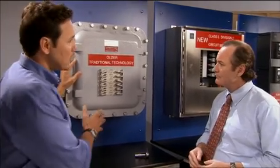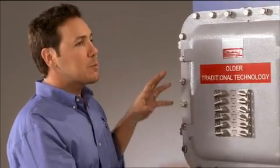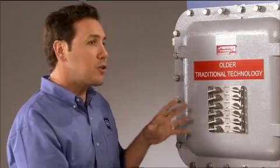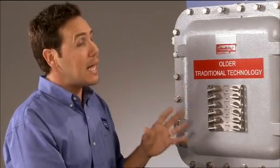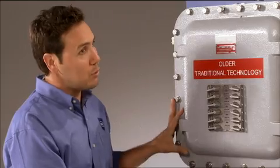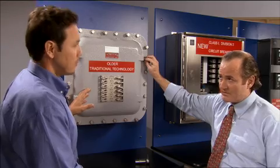Here's a traditional cast metal Division 1 breaker panel. With this technology, the explosion protection is within the enclosure itself. The breakers are arcing devices. If the breaker were to trigger an explosion, this heavy cast enclosure is designed to actually contain that explosion. And that's why you've got all these bolts — they all have to be torqued to the manufacturer's specifications to maintain the safety protection.